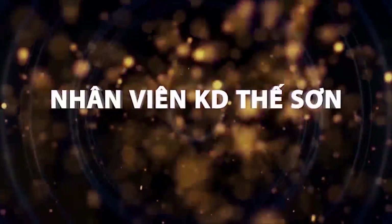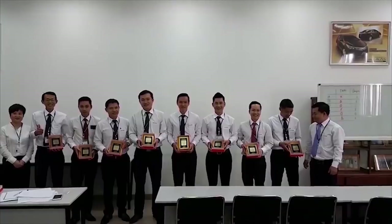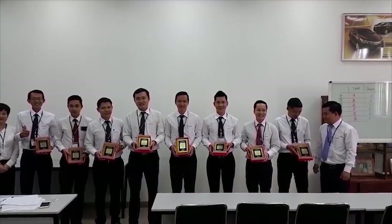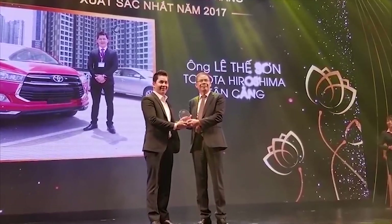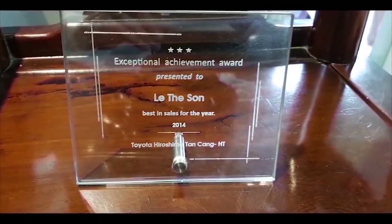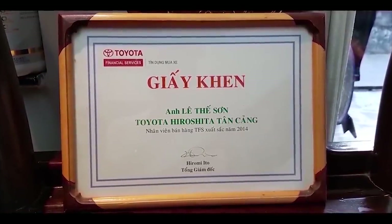Nhân viên bán hàng Thế Sơn, số điện thoại 0911 55 44 55. Với nhiều năm kinh nghiệm tư vấn bán hàng tại công ty Hiroshima Tân Cảng, tốt nghiệp tất cả các chứng chỉ bán hàng của Toyota và đạt nhiều giải thưởng danh giá. Thế Sơn cam kết tư vấn nhiệt tình, giúp quý khách chọn được chiếc xe ưng ý nhất với chi phí tối ưu nhất.